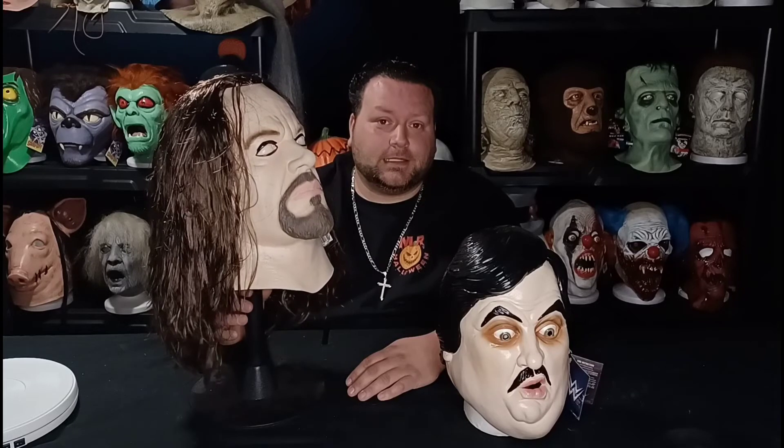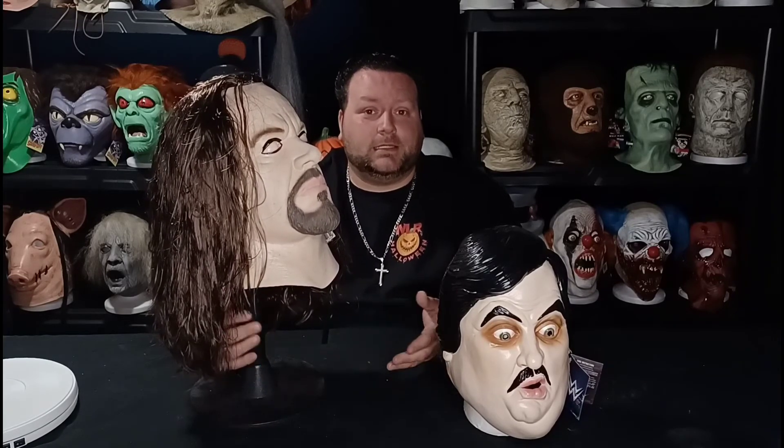He started in WCW back in 1987 as Mean Mark. His real name is Mark Calloway, and his special move is called the Heart Punch. WCW didn't really know what to do with his character, but Vince McMahon really liked his size and had a great idea of what he could do with the Undertaker persona. Mark Calloway loved it — he's a huge fan of Halloween and anything to do with death went right up his alley.